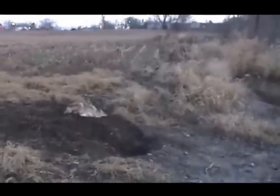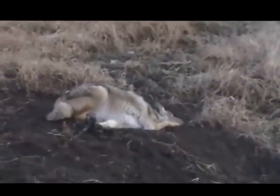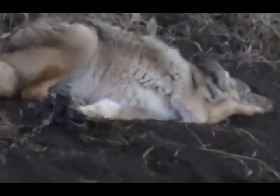Here we go again — got number four out of this same set yesterday, this makes number five. He's not too bad looking; I think this is a female. First thing we caught out here in this set was a gray fox — I haven't caught a fox out here in a few years, so I was tickled to get it. It's been coyotes ever since. We'll dispatch this one, put it in the truck, and see what else we can get.